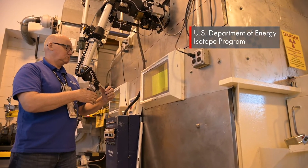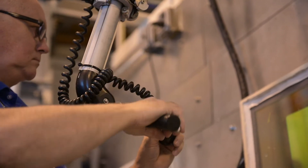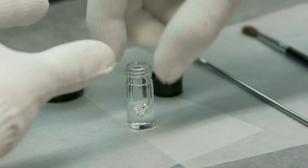The DOE isotope program is focused on the production and distribution of isotopes — usually critical isotopes that are in short supply and in high demand — with the goal of mitigating U.S. dependence on foreign suppliers or supply chains.